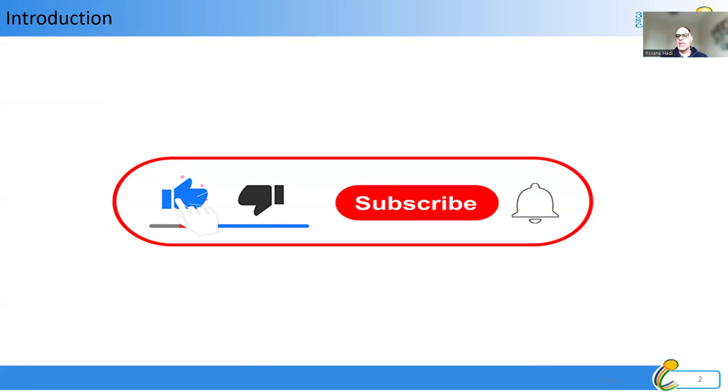Before we dive in, I have a little request. If you are passionate about continuous learning and professional growth, then do me a favor — hit that subscribe button and turn on the notifications. This way you won't miss any of our educational content. And if you know someone who would benefit from this knowledge, feel free to share our video with them. Remember, knowledge shared is knowledge multiplied.